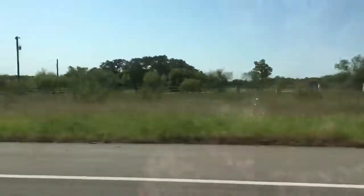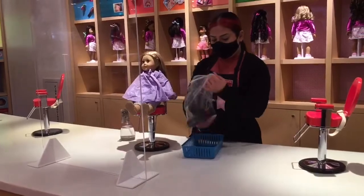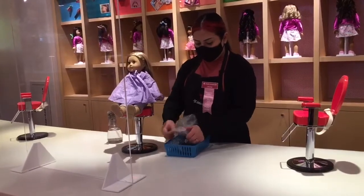Hello everybody! Today we are going to the American Girl doll store in Dallas and I'm so happy because we are finally achieving my dream. I'm super excited! I'm going to get my doll's hair done, so let's go! There it is! OMG I was so happy. So the first thing when we got there is we checked my doll in, and then the lady prepared to do my doll's hair. She did a very good job and she was super nice.